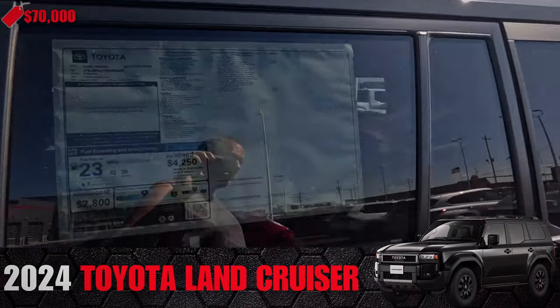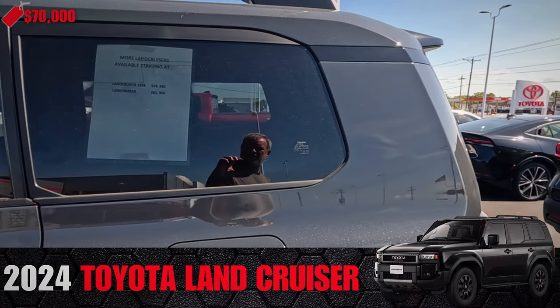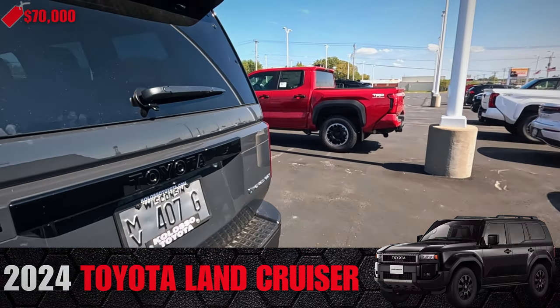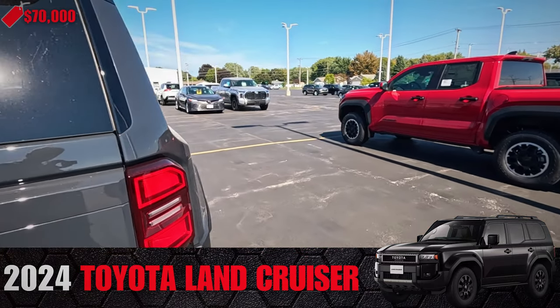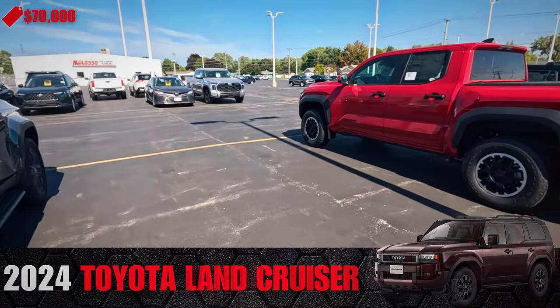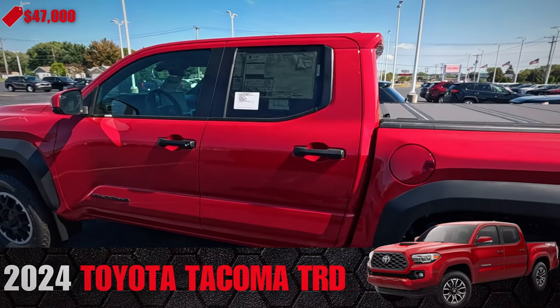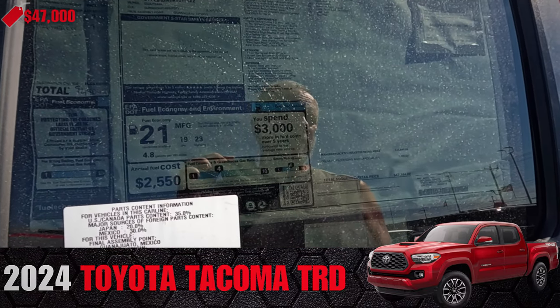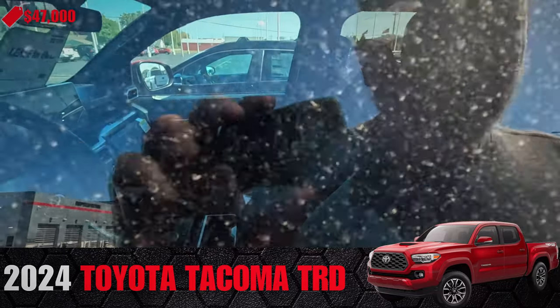These are nice though. I've always liked the gray colors — I like what they're doing. The Tacoma — there are definitely some of these available to drive. $47,000.